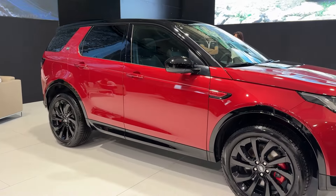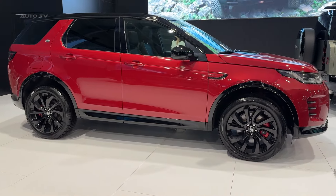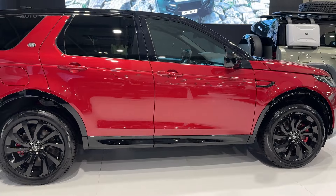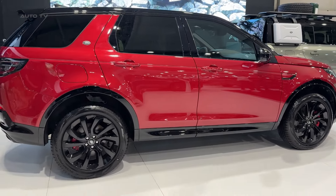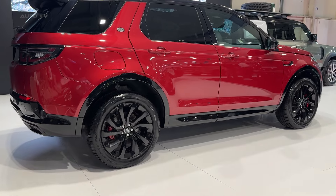First impressions? The Discovery Sport looks fantastic. Land Rover really nailed the design here, with clean lines and that signature floating roof that makes it stand out in mall parking lots and mountain trails alike. Starting at $50,000, it sits right in the sweet spot of the luxury SUV market.